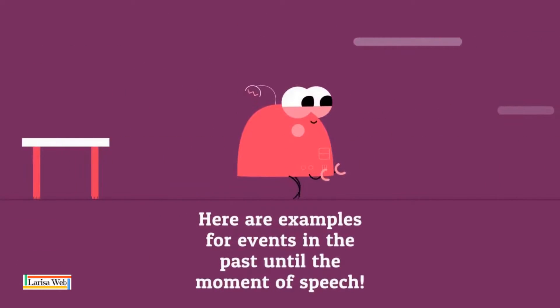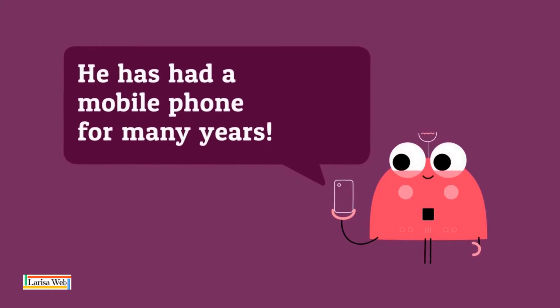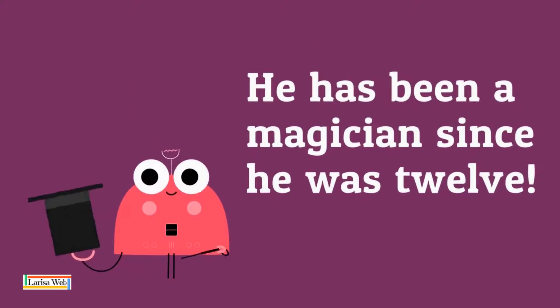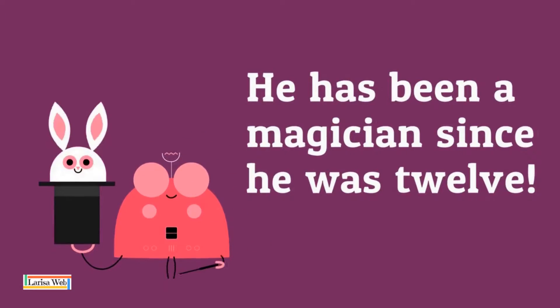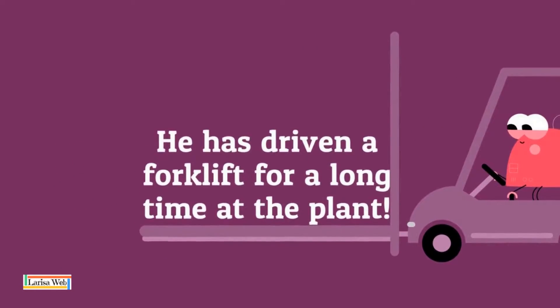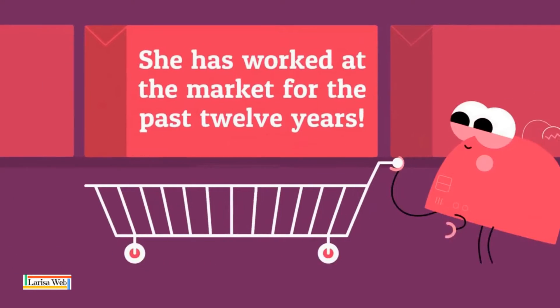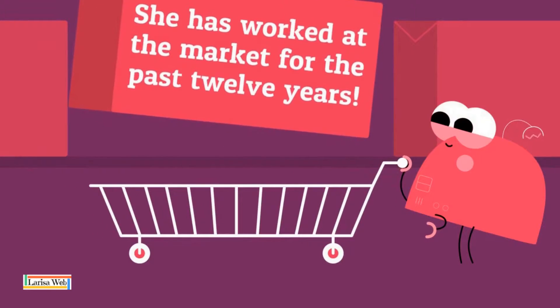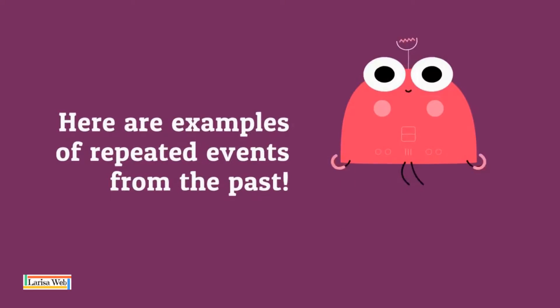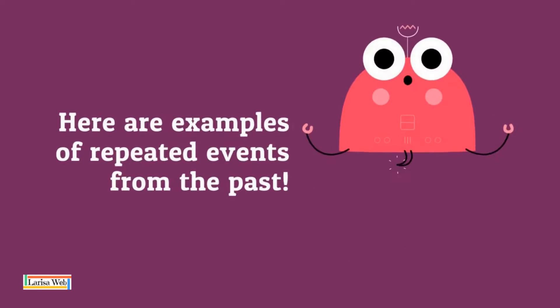Here are examples for events in the past and due the moment of speech. Here are examples of repeated events from the past.